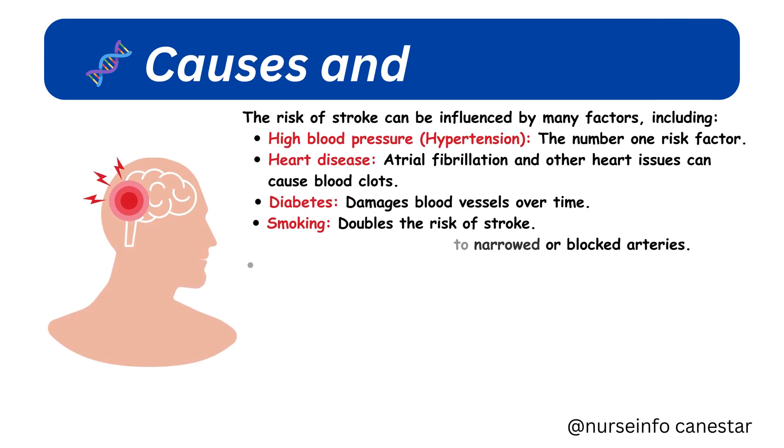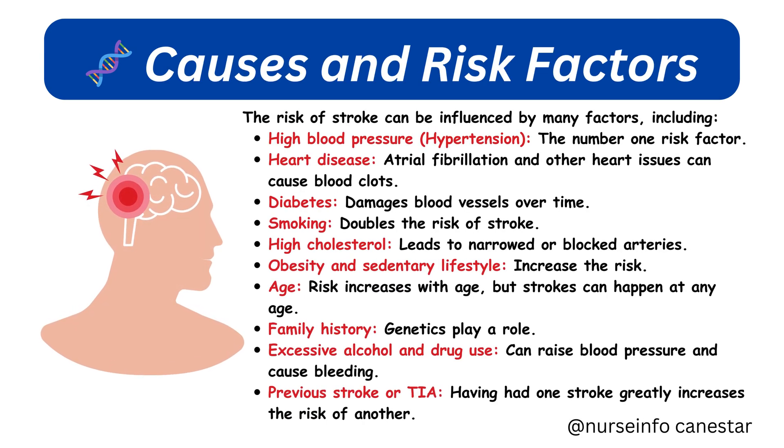Causes and risk factors: the risk of stroke can be influenced by many factors, including high blood pressure — hypertension, the number one risk factor — heart disease, where atrial fibrillation and other heart issues can cause blood clots, diabetes, which damages blood vessels over time, smoking, which doubles the risk of stroke, and high cholesterol, which leads to narrowed or blocked arteries.